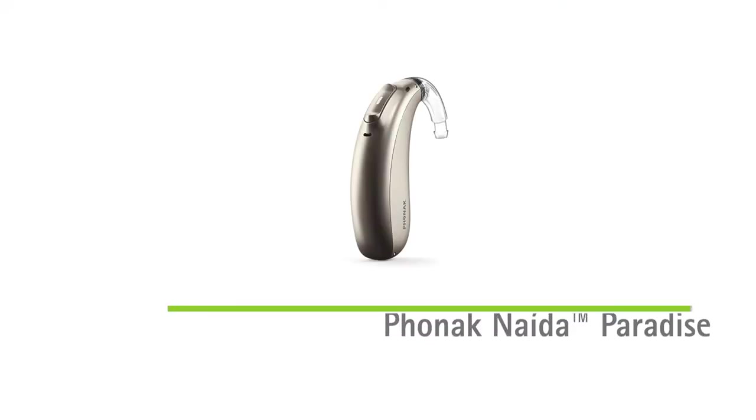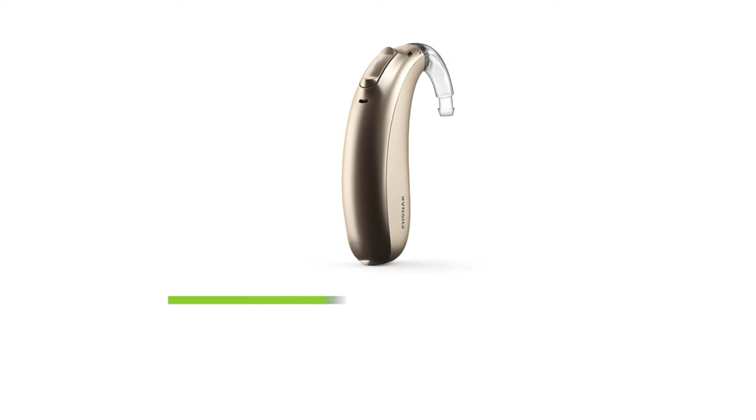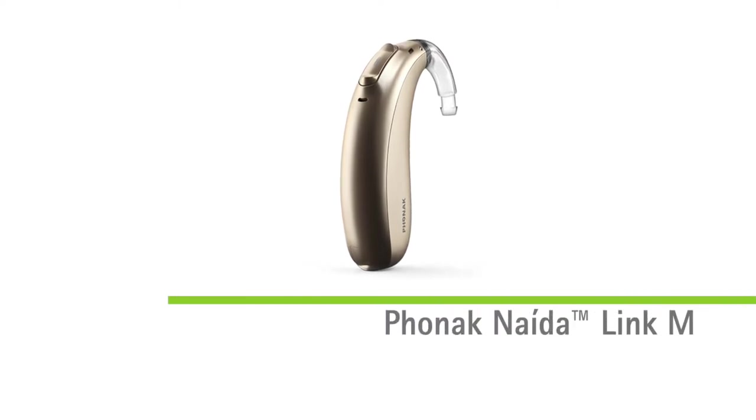Historically, Phonak has been known to excel in two categories: power and pediatrics. Naida is the world's most trusted power hearing aid, and it allows patients with severe to profound hearing loss to connect with the world around them with universal Bluetooth connectivity. If a patient's hearing loss progresses from needing hearing aids to a cochlear implant, Naida Link M can be used up to the time of implantation and in a bimodal fitting.